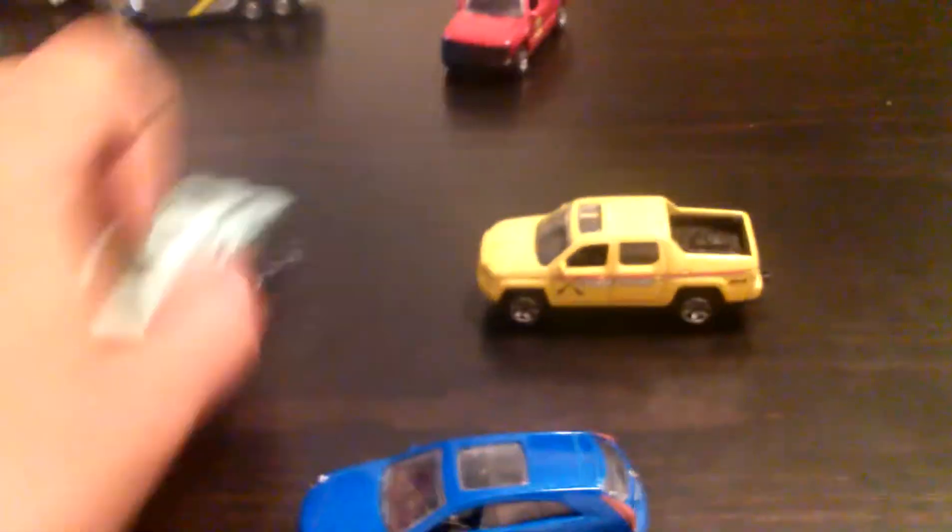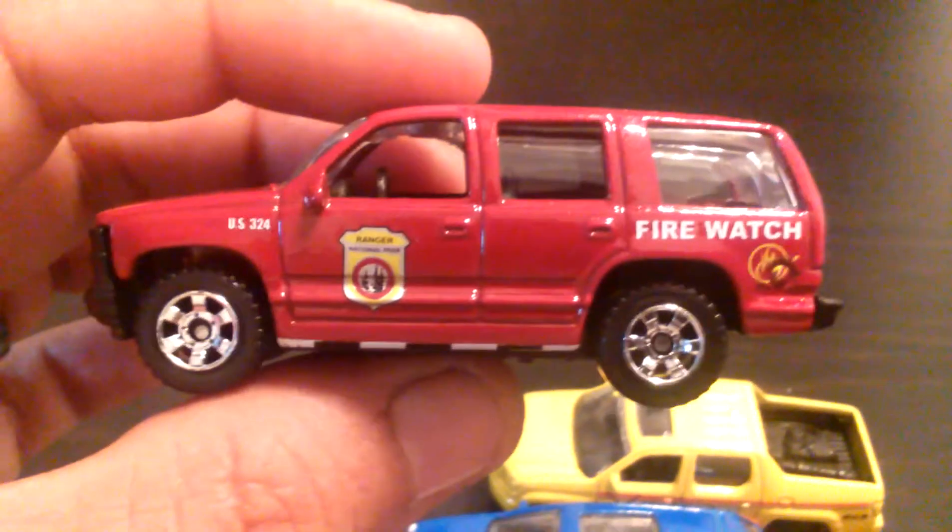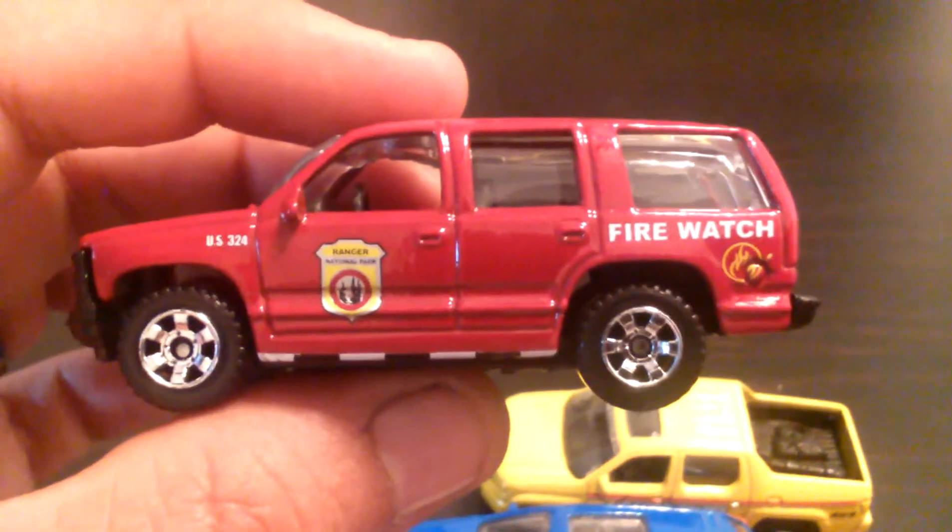And another five pack. He wanted the five pack too. He wanted this one because he said he wanted this red Tahoe. That's the Firewatch Ranger — it's '97, I think it is.